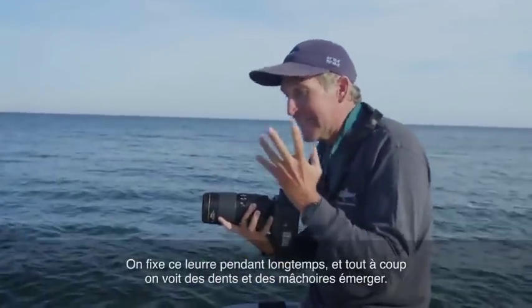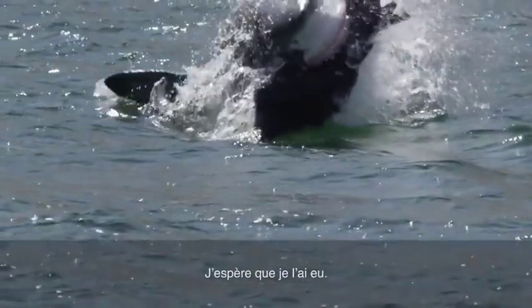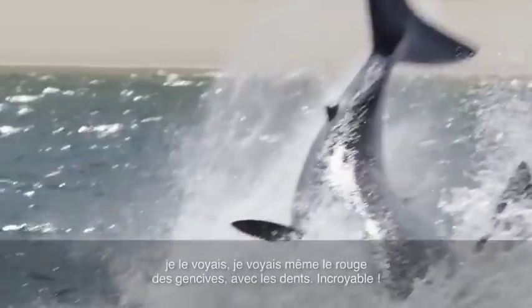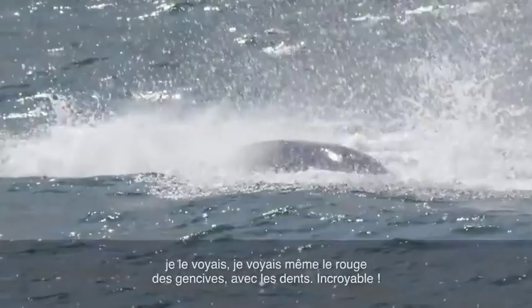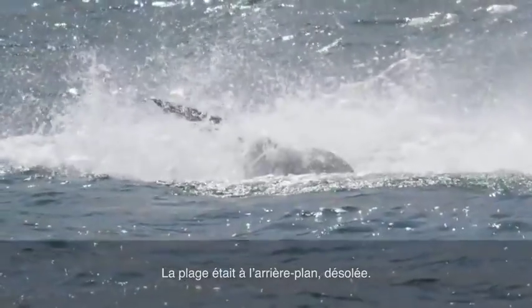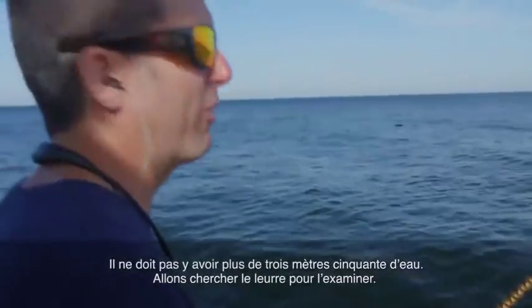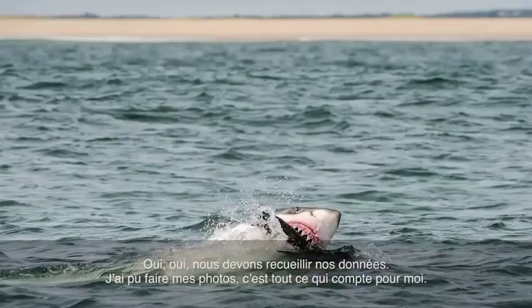And then all of a sudden there's teeth and jaws just emerging from the water. I was shooting fast, it was right in the frame. I actually saw the red of the gums with teeth. Unbelievable. The beach was right there in the background, desolate. Couldn't be more than 12 feet of water. I just got the picture. That's all I care about.